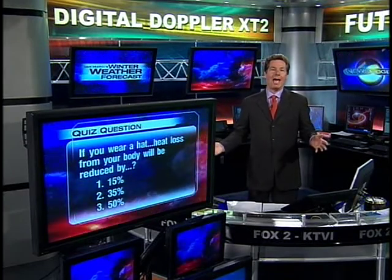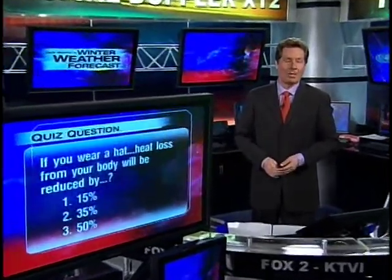And welcome back. If you wear a hat, heat loss from your body will be reduced by 50%. While teachers are always looking for new ways to get their students excited about learning, Chris Higgins now with growing that excitement one vegetable at a time.